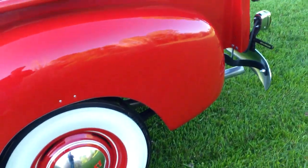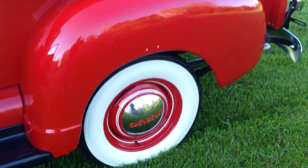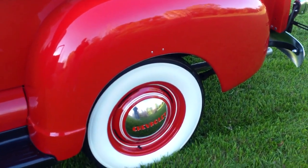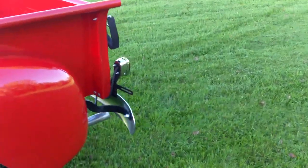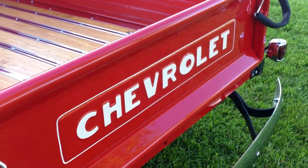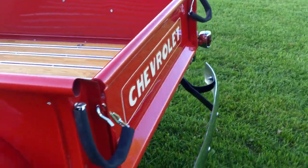New bed sides, new bumpers, new tail lights, new tires — the correct tires — and new wheels. Striped correctly by Richard Brooks right here in Clinton. He striped those wheels and also striped the tailgate, which I want to show you. I mean, that guy's an artist — he does great work.